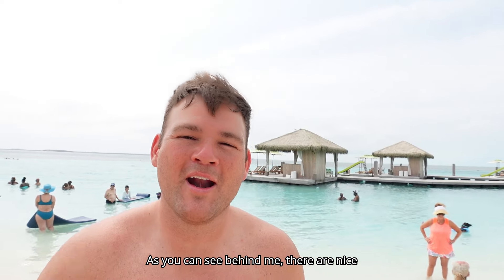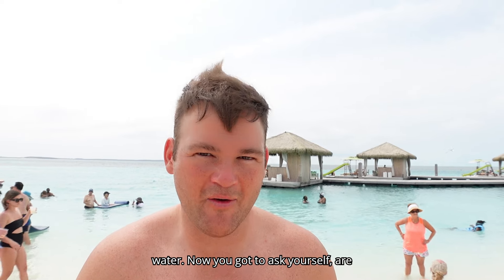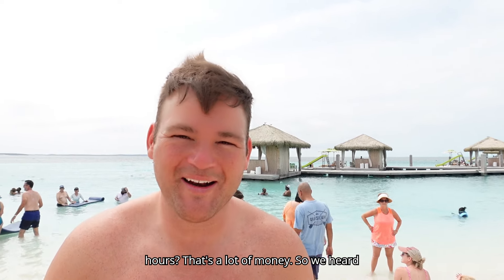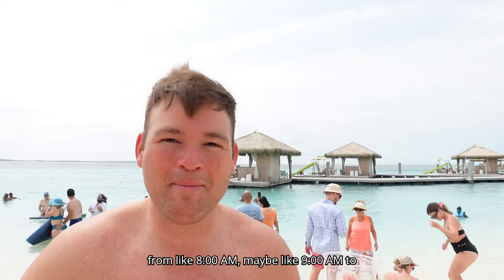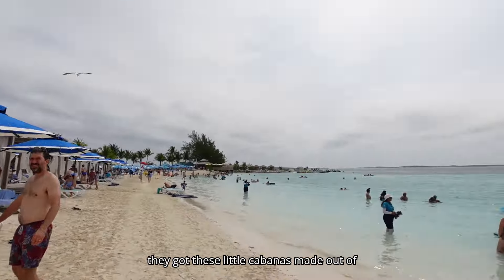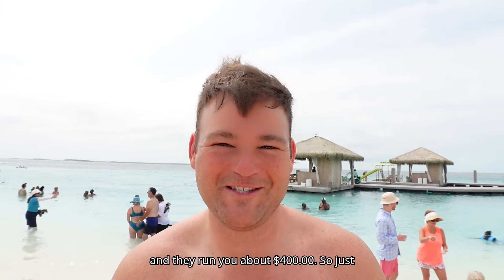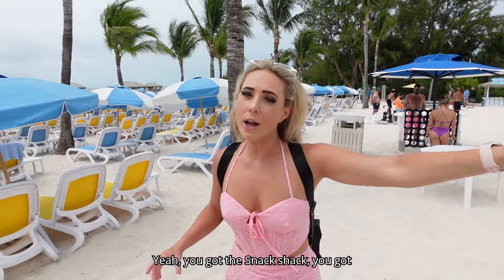Behind me are the overwater cabanas — they're really nice because they're over the water. You have to ask yourself: are they worth $2,000-plus for about eight hours? The running price is around $2,000 for one cabana for the day, and keep in mind you're only on the island from about 9 a.m. to 4 p.m. If you're more thrifty, there are smaller stick-and-curtain cabanas for around $400. Or you can just walk the island like we're doing — better bang for your buck.